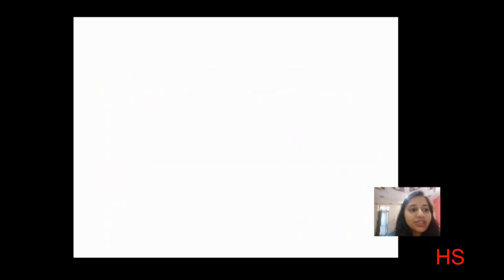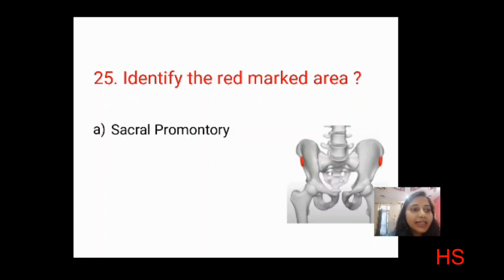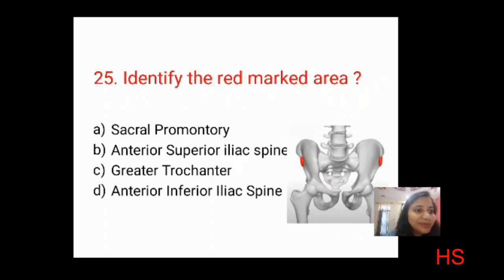Last question: identify the red marked area in the image — students may remember this from their lab classes studying the pelvis. Options: sacral promontory, anterior superior iliac spine, greater trochanter, anterior inferior iliac spine. Looking at whether it is superior or inferior — the correct answer is B: anterior superior iliac spine.